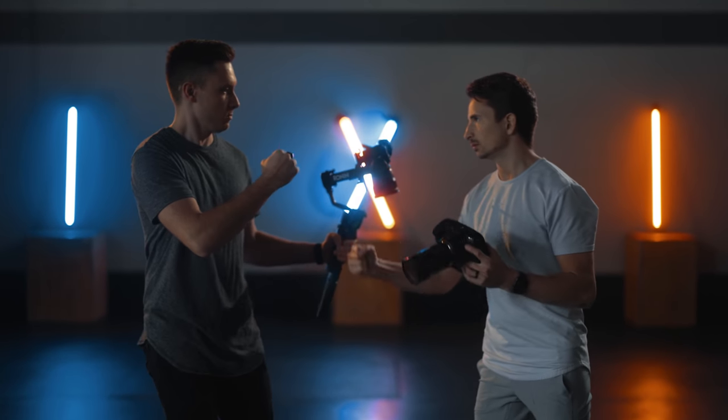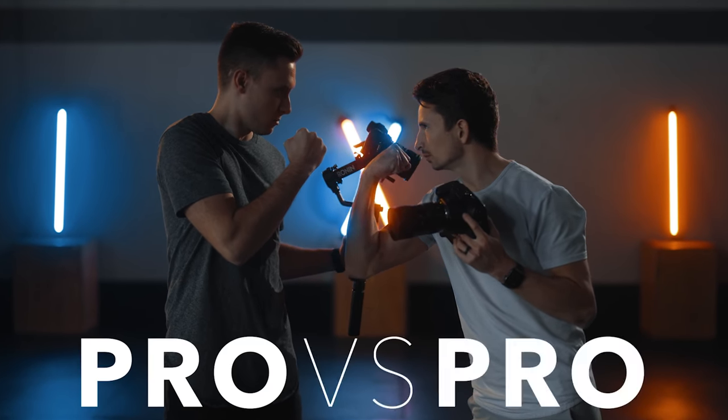What's up guys, we have a super fun video for you today where Landon and I are going head-to-head against each other in our very first video of our brand new series, Pro vs Pro.